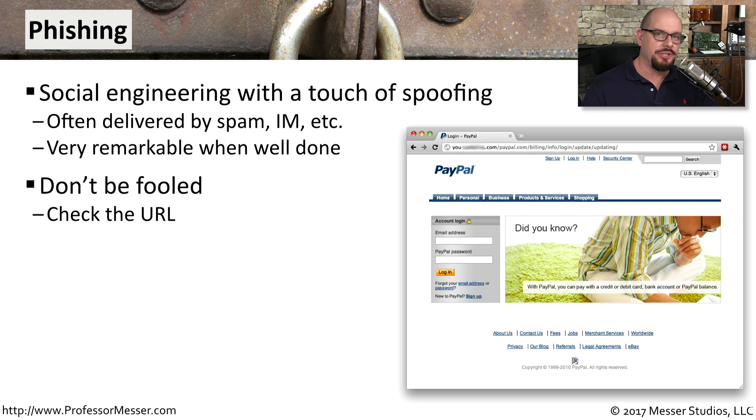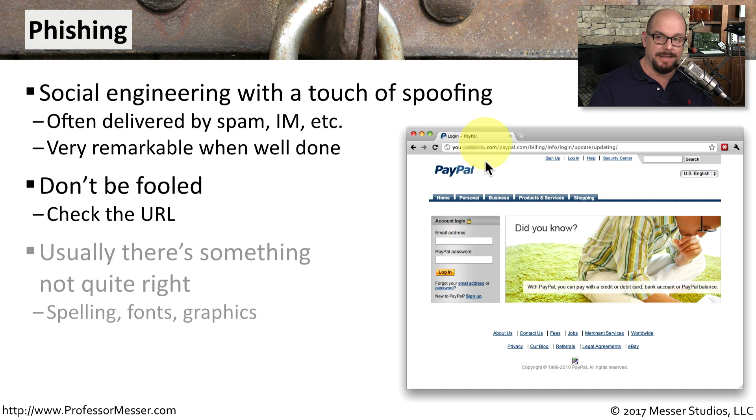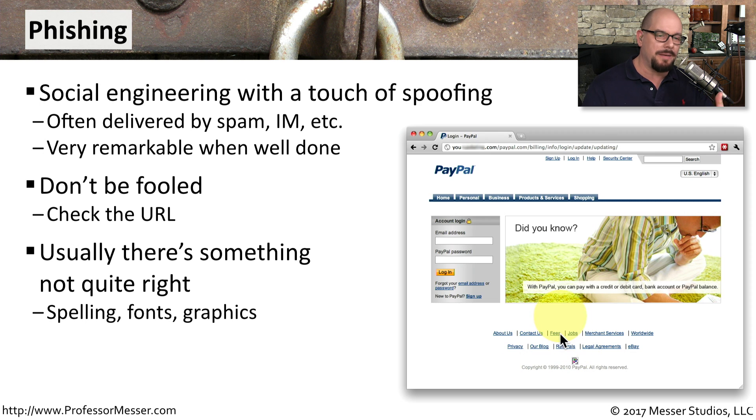One way to tell that this is not the legitimate PayPal page is by looking at the URL. You can see that it starts with Y-O-U, and then I blurred out the part in the middle so that you don't accidentally visit this PayPal phishing site. If you look at the site and the URL is incorrect, there might be graphics missing. You can see at the bottom of this page there is a graphic that is missing.